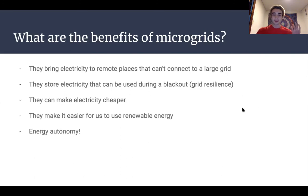Finally, microgrids allow for energy autonomy. This means that the people producing the electricity in a microgrid are also the same people using it — they get to produce the energy, control how much is produced, and control where it goes, instead of relying on some faraway power plant for all their electricity.